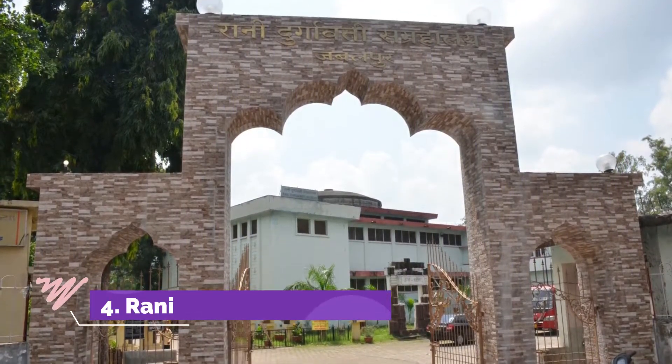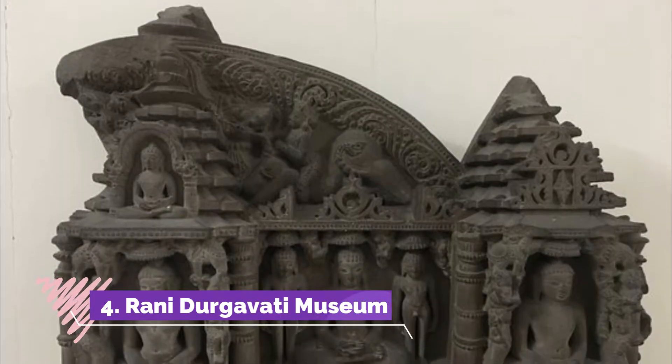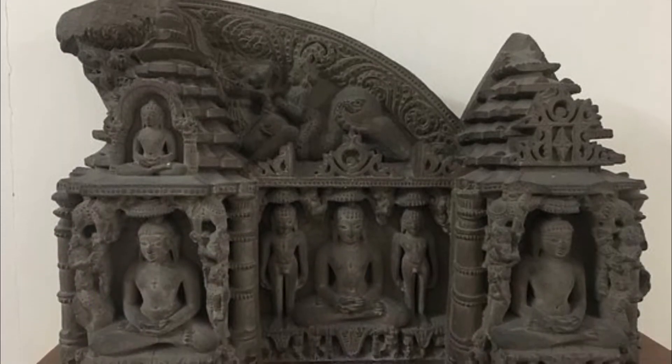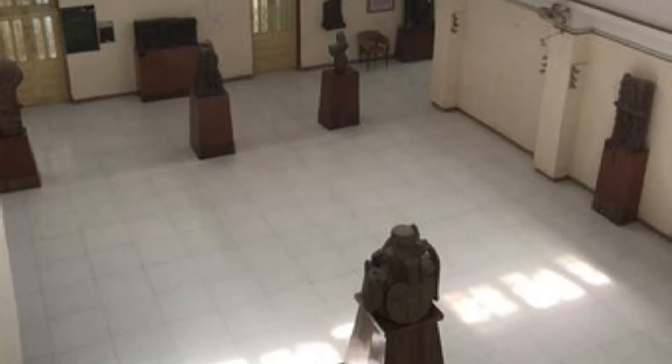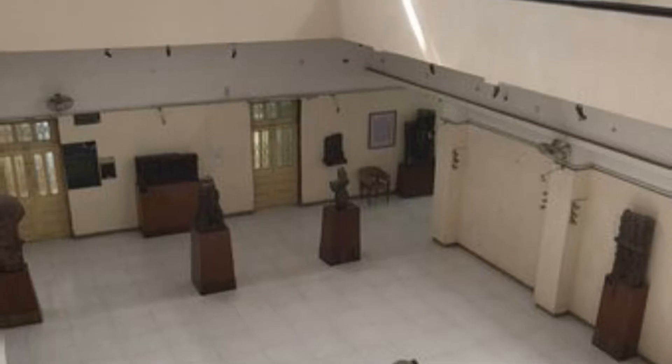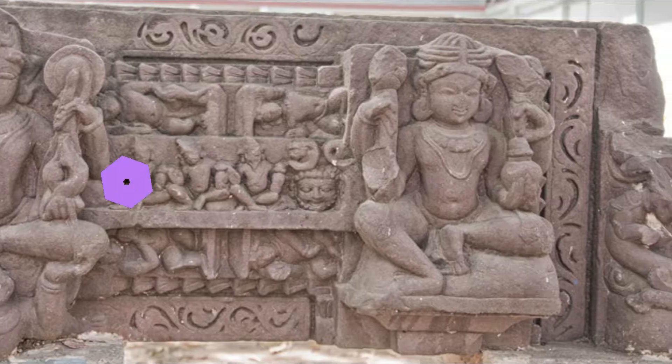Rani Durgavati Museum: A museum housing letters and photographs of Mahatma Gandhi and sculptures from the Chausath Yogini Temple. Located near the Russell Chowk, the museum's name comes from Queen Durgavati and it houses a beautiful gallery of Adivasi culture and artifacts.